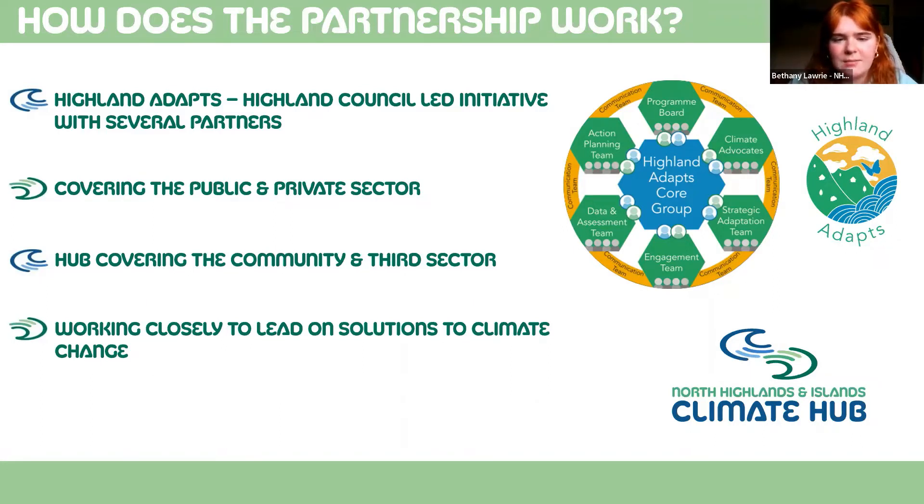The hub is very much embedded throughout the partnership to cover the community and third sector. The Highland Adapts model has the hub team embedded throughout the communications team, the climate advocates, the programme board, the engagement team, and the core groups. Highland Adapts has a wide range of organisations from local to regional and national throughout each team, and we're working closely with them to lead on solutions to climate change.